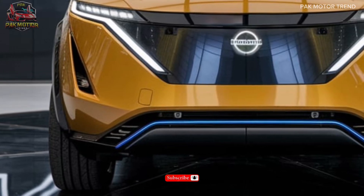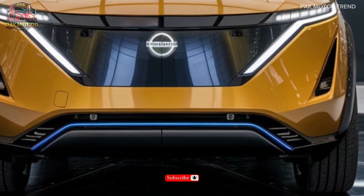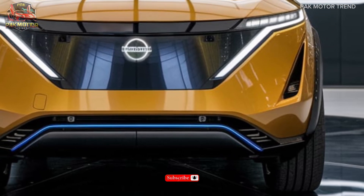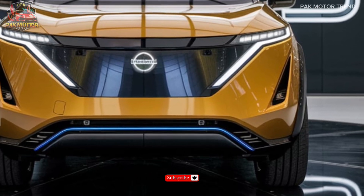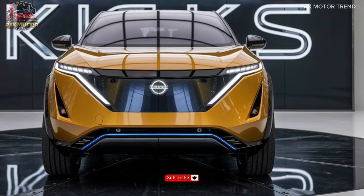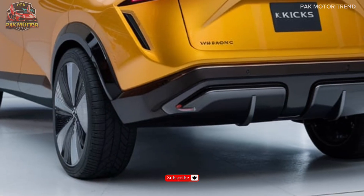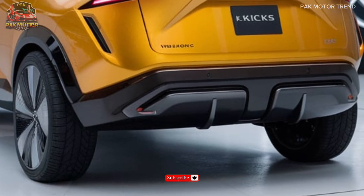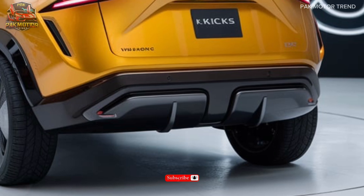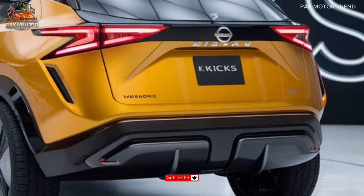Welcome to the 2025 Nissan Kicks Review. Experience the perfect blend of style, versatility, and innovation. The 2025 Nissan Kicks is redefining the compact crossover experience. In this presentation, we'll take you through the Kicks' sleek exterior design, premium interior features, advanced technology, and impressive performance capabilities. Get ready to unleash the ultimate urban adventure vehicle. Let's begin.